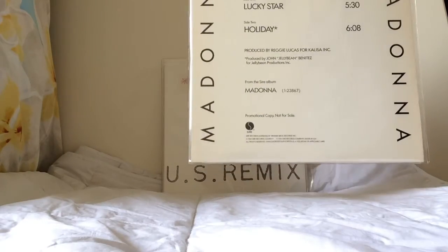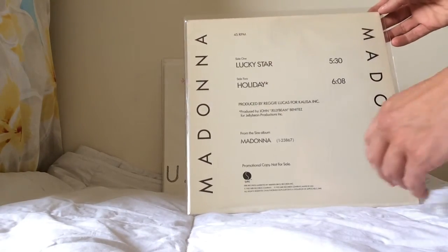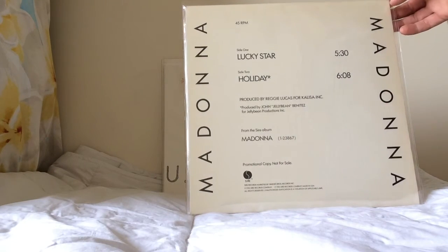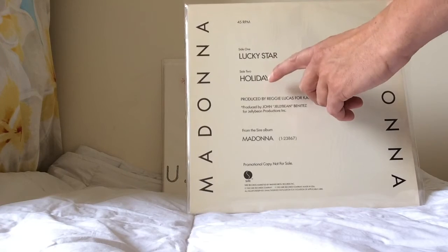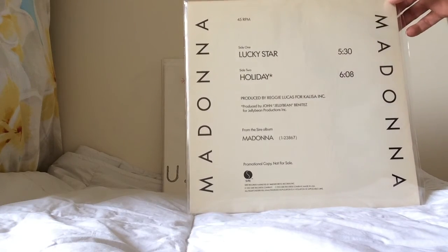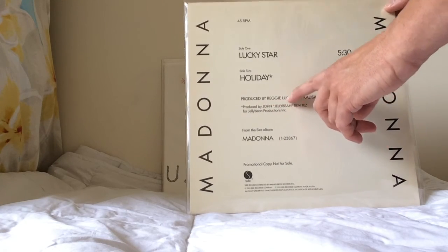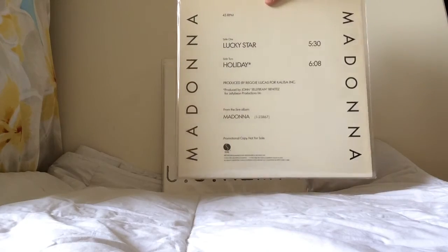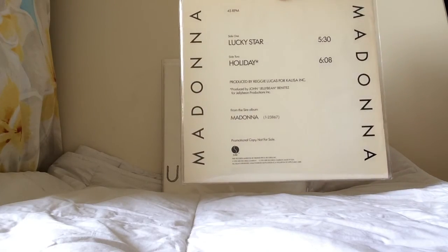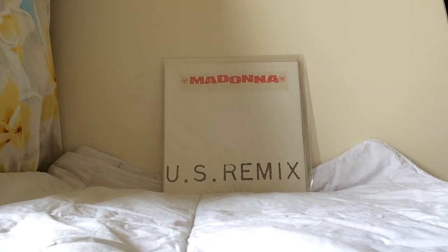The Lucky Star promotional US 12-inch is backed by Holiday on the B-side — promotional copies only, sent out to DJs. They wanted to promote Lucky Star as the next single after Burning Up to help promote the album. However, DJs started playing Holiday because Jellybean was the producer, and Holiday became the lead-off single for the album. It's a nice piece of Madonna history.